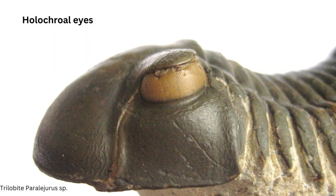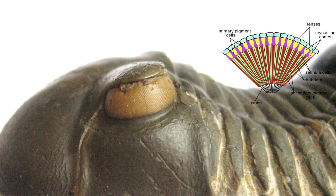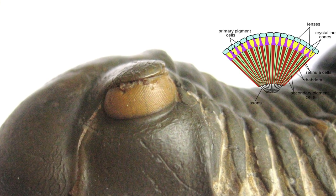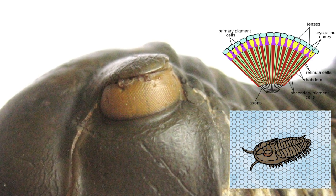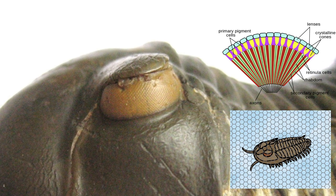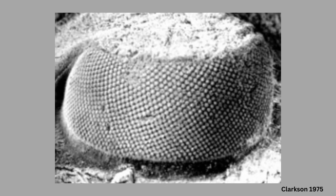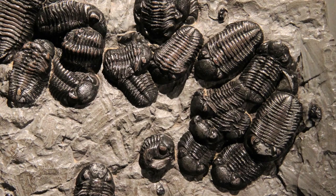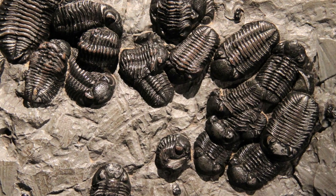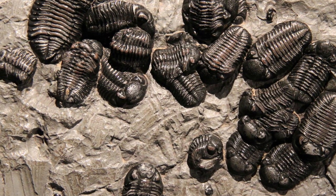Most trilobites had compound eyes of the holochroal type, with many thousands of closely packed hexagonal lenses. Each lens captured an image from a slightly different angle, forming a mosaic-like picture and giving the trilobite a wide range of vision to perceive danger from any direction. The resolution and detail of the images also depended on the number of lenses — one species had 3,000 lenses per eye and another had 15,000. The complexity of their eyes and the brain's ability to process images from thousands of lenses that early in life must have been incredibly great.